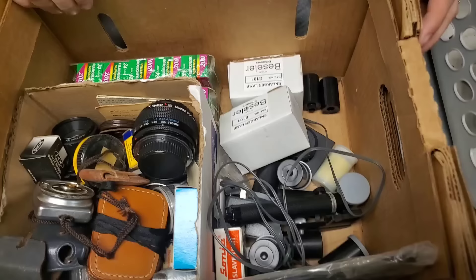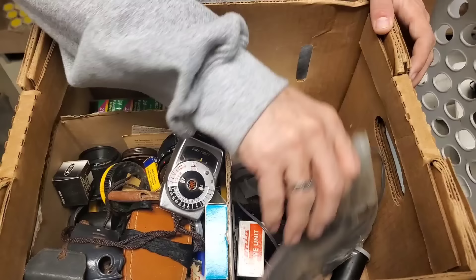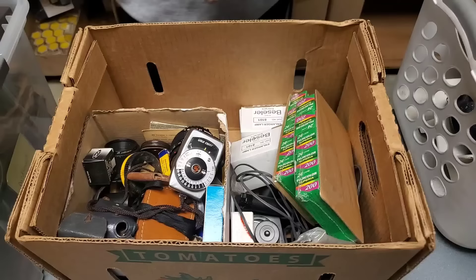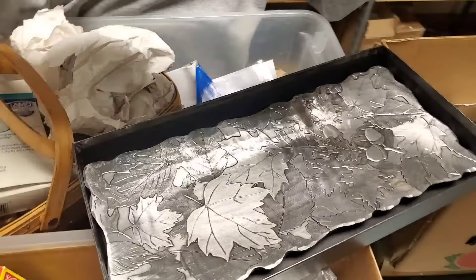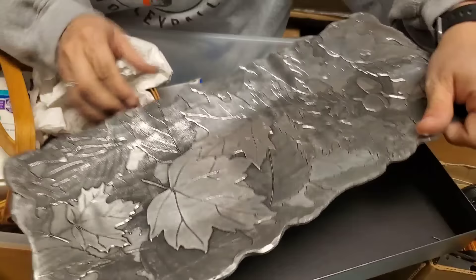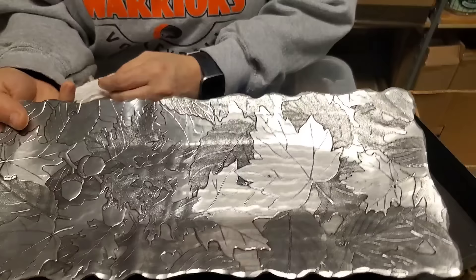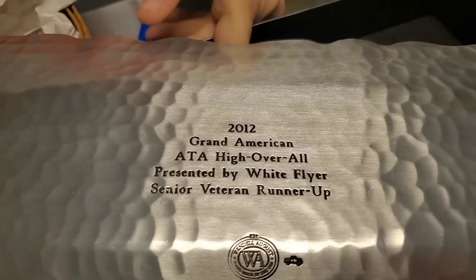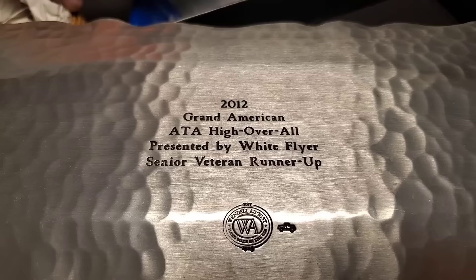Probably just a big lock — that's what I'm thinking. It even has film — Fuji 24 millimeter. Last couple boxes. Ooh, that is a beautiful tray. The box looks expensive. 2012 Grand American, ATA, High Overall, Presented by White Flyer, Senior Veteran Runner-Up.